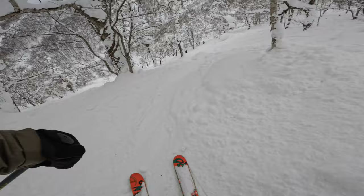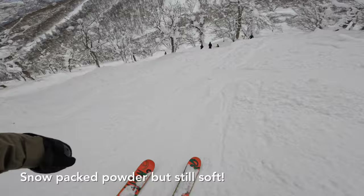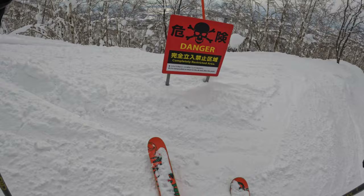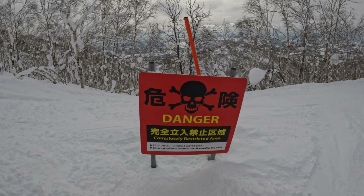The east mountain doesn't have many marked advanced runs, but it has plenty of trees that aren't as popular as those on Mount Isola, so there's a chance you can find decent snow even a couple of days after snowfall. One amazing thing about Rizutsu is that they show you very clearly when you're approaching an area that leads away from the resort, so you can ride the trees with ease and not worry too much about missing the lift.